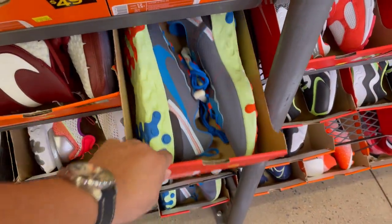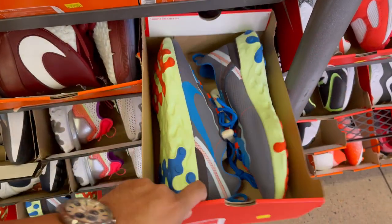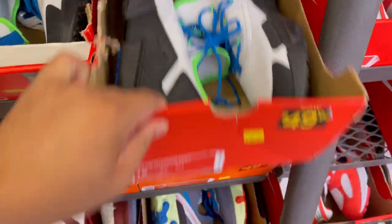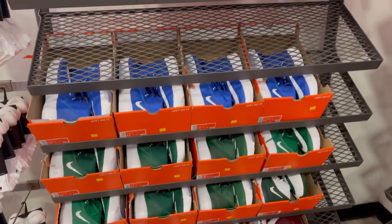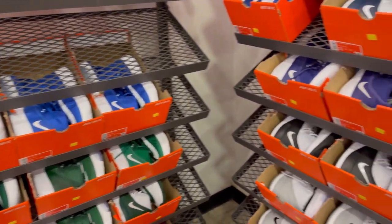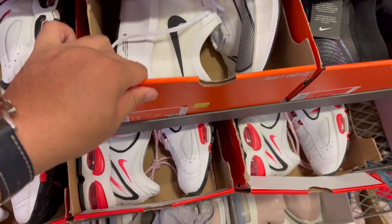Still in size 12 and 11s, you have these Element 55s for 60 bucks. Right below that they have the Platinum Tint Mock Fogs for $60 — this is the Nike React Vision. This used to be the Jordan Wall; now they have plenty of Zoom Rise in different colorways in bigger footer sizes, size 12s.